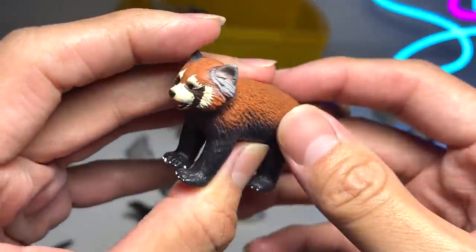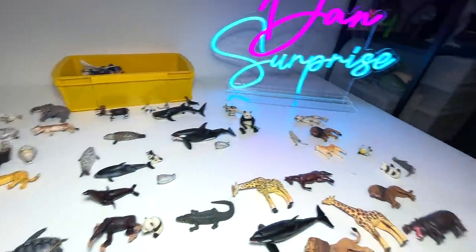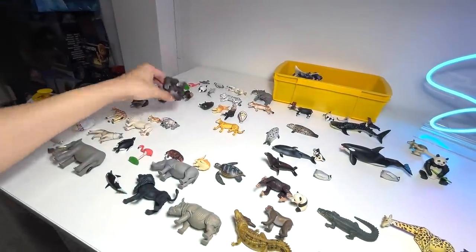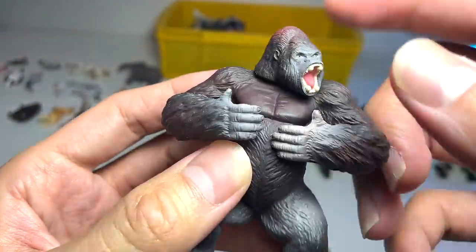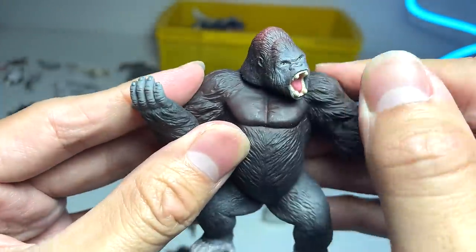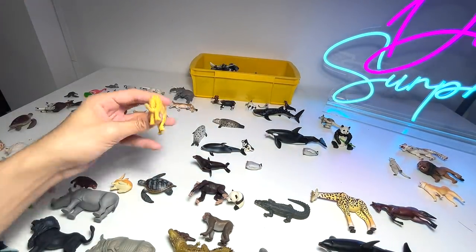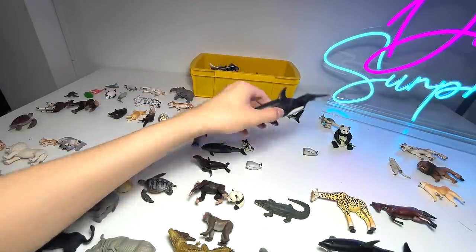Here we have a red panda — I've actually seen some red pandas in my local zoo a couple of years back. Next, a giraffe — the tallest land animal. And here's another gorilla — this one seems to be provoked, it seems to be angry, you can see the jaw wide open with really sharp teeth showing. This gorilla is definitely very strong, you can see the muscles on its body. It's supposed to hold a pineapple — I'm not too sure why, but this figure came with a pineapple. And this is actually a cheetah — the fastest land animal.